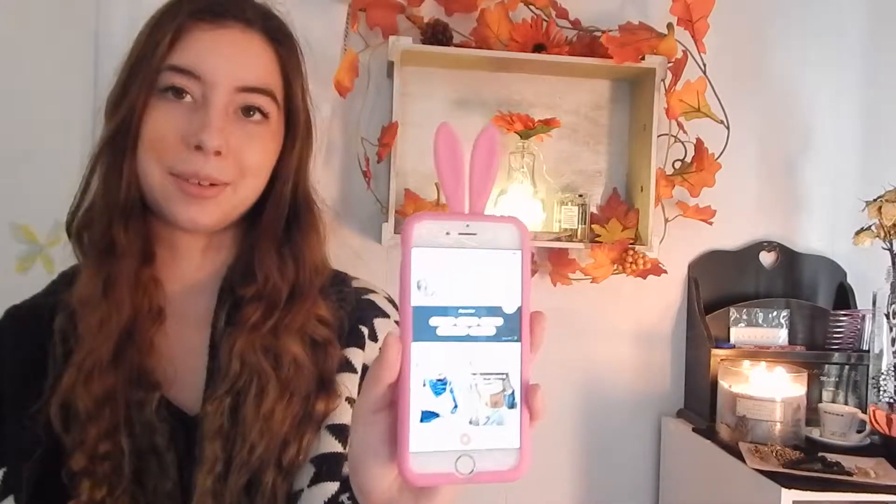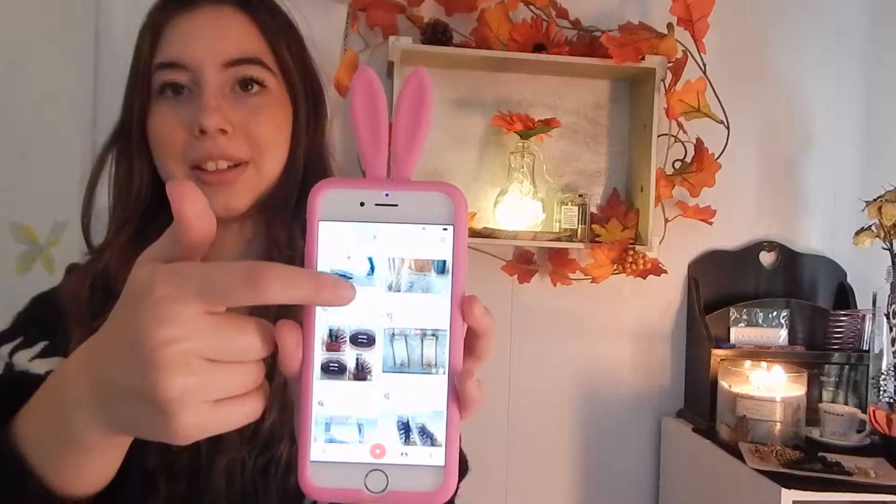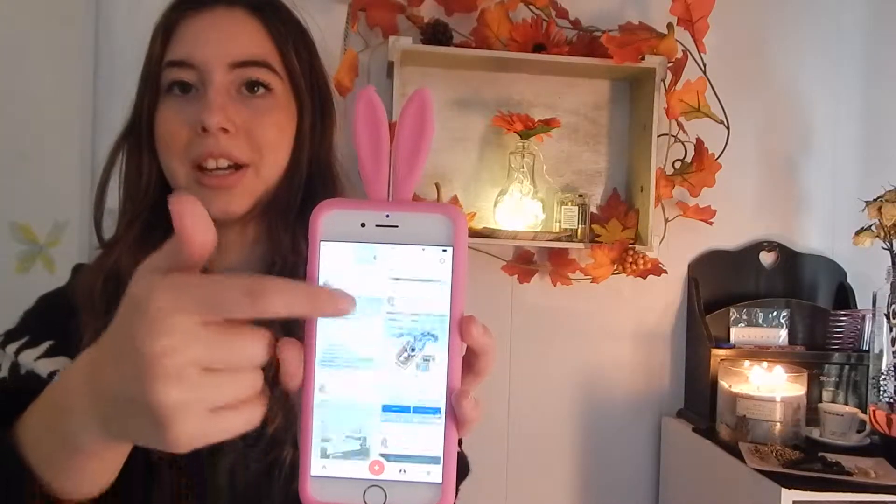First, we're going to start off with beauty favorites. My first beauty favorite is this professional product, and I talk about this a lot in most of my makeup videos, but it's honestly one of my favorite things. If you haven't tried it, you definitely should.